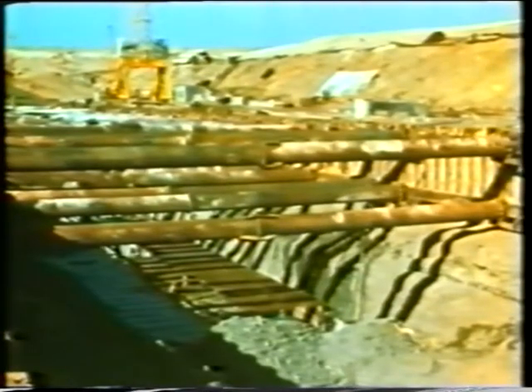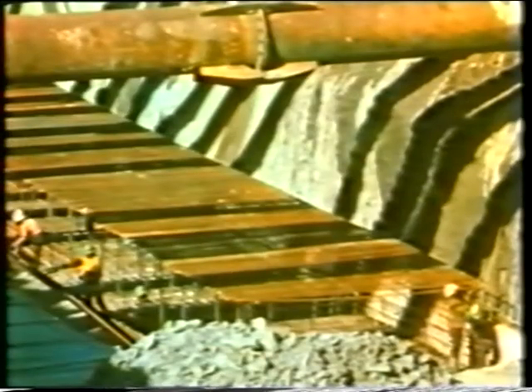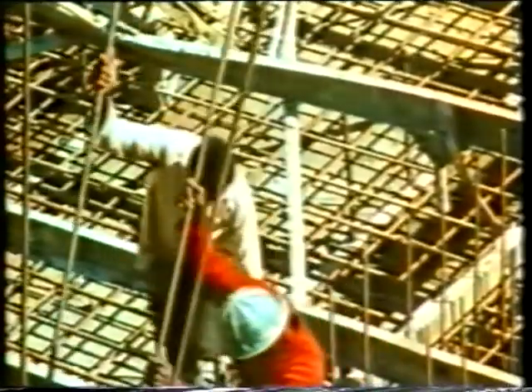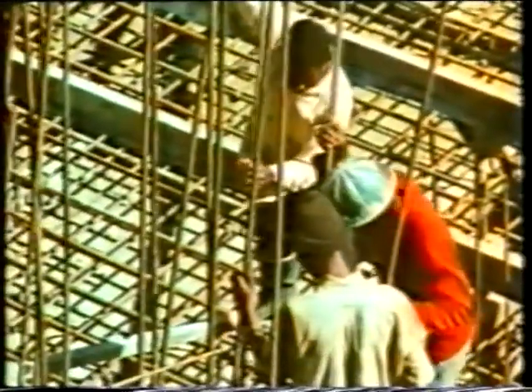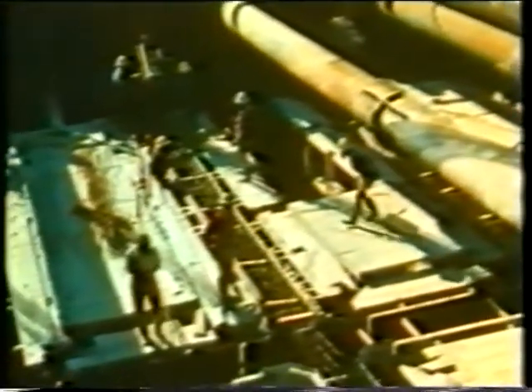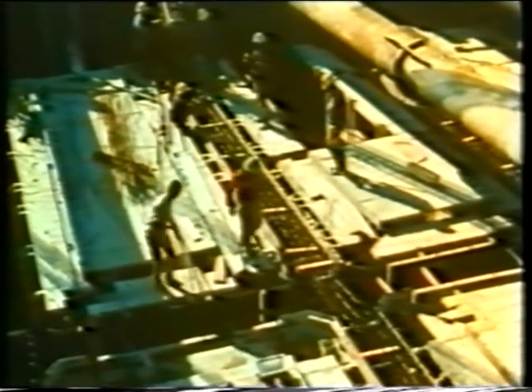The excavation is finished and construction has just started. Several designs were investigated for the construction of the key walls. The most economical solution was a reinforced concrete buttress wall. Already at the design stage, it was decided to carry out the construction in a phase cycle of operations. Excavation, supports, formwork, reinforcement and concrete follow each other in a predetermined rhythm.